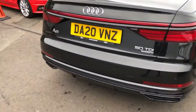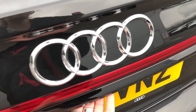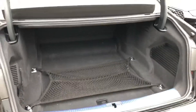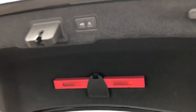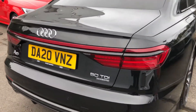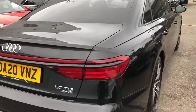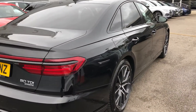I'll just quickly show you the boot space. As you can see, there's plenty of room in the boot of the A8, and it has a power-operated tailgate — just press the button and the boot lid closes automatically. This is the Quattro variant, so it makes the car great for all-weather, all-road condition driving.